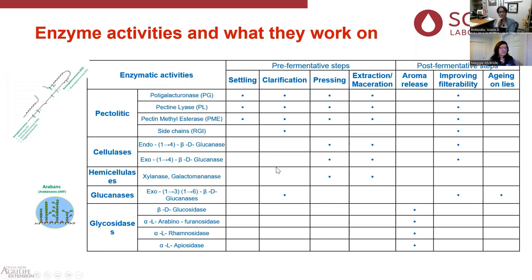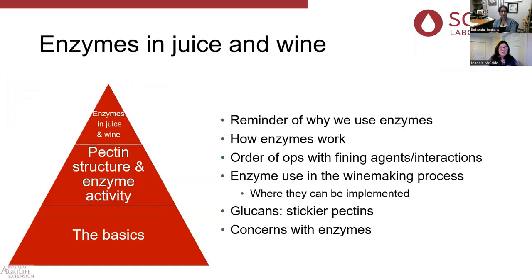That's just a general big picture — we'll revisit different sections of this graphic later. So, enzymes and juice: remember why we use enzymes — to cut up the pectin chain. At the harvest stage, we're trying to extract more juice, increase yield, get more color, and get more aromatic precursors. In the wine phase, we deal with problem filtrations, increase aromatics, or get more goodies out of our yeast cells. We'll talk about how enzymes work, the order of operations with fining agents, and their interactions.